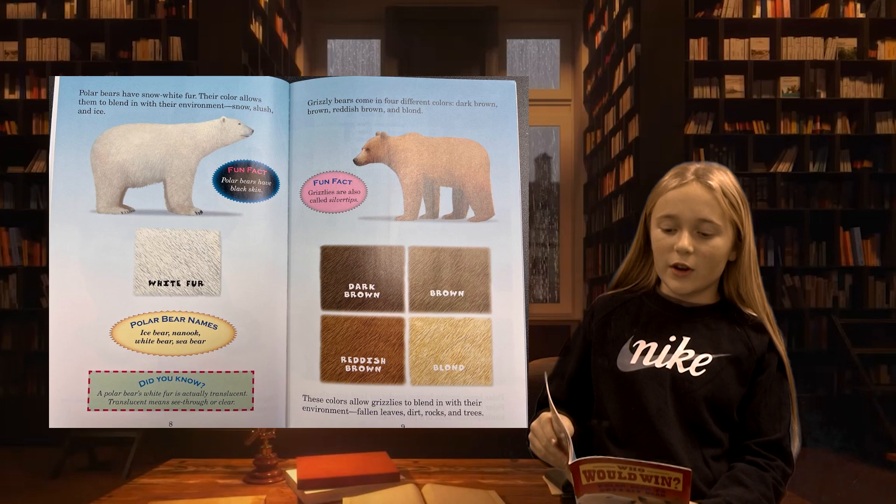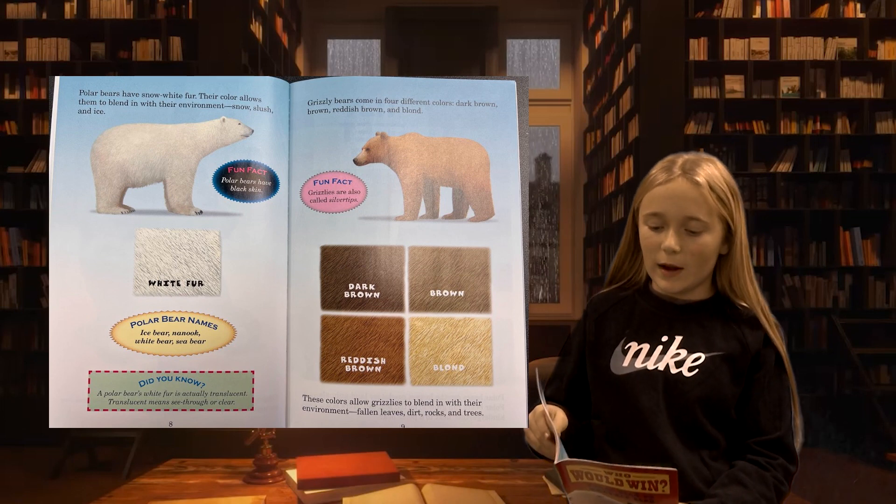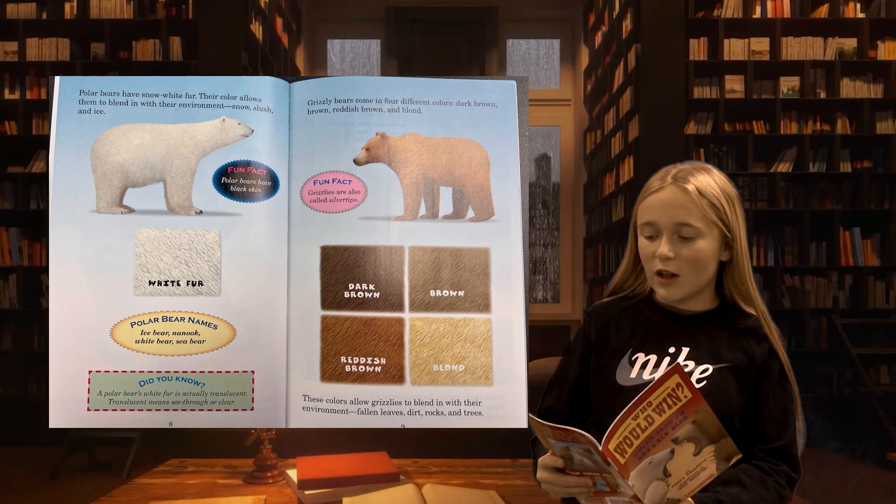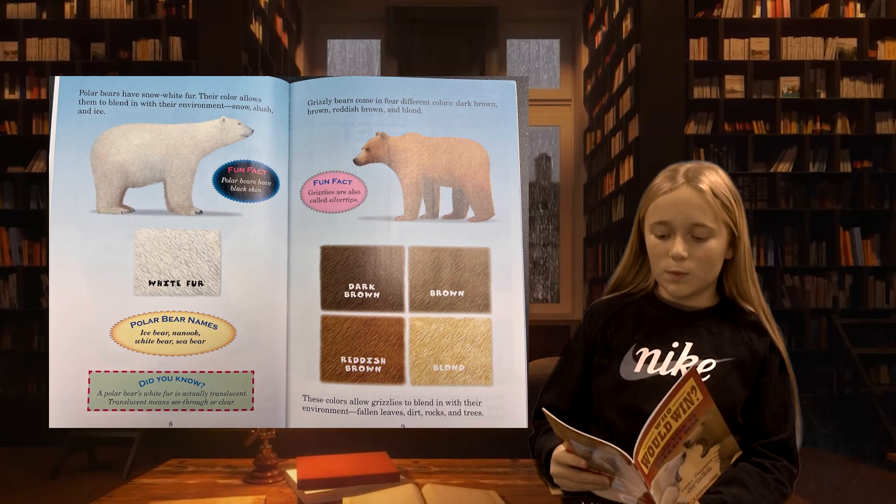Polar bears have snow white fur. Their color allows them to blend in with their environment: snow, slush, and ice. Grizzly bears come in four different colors: dark brown, brown, reddish brown, and blonde.